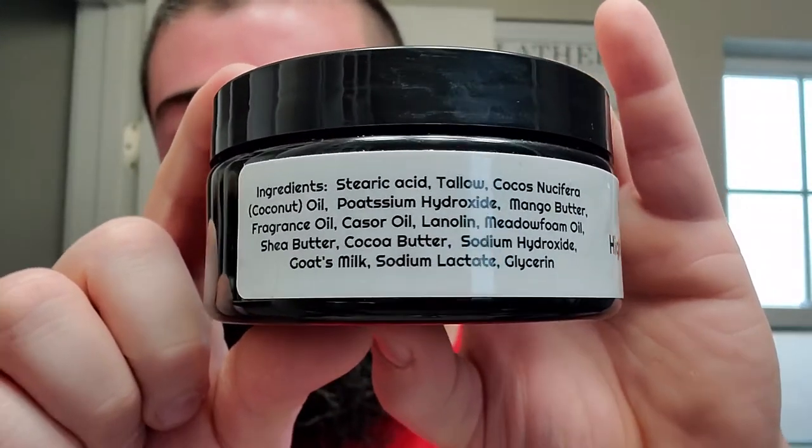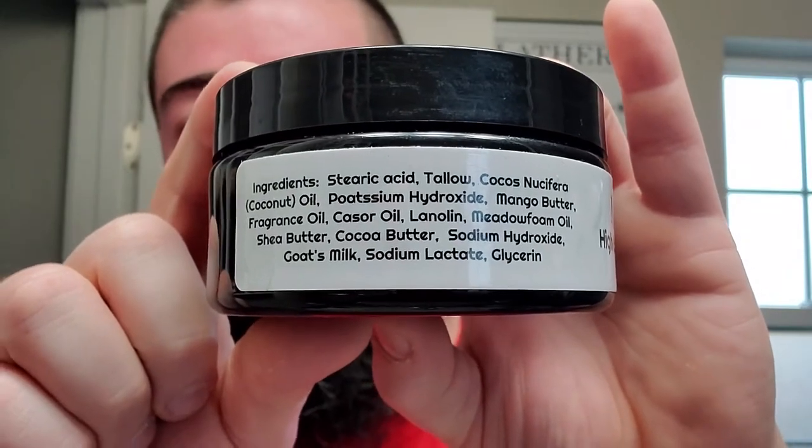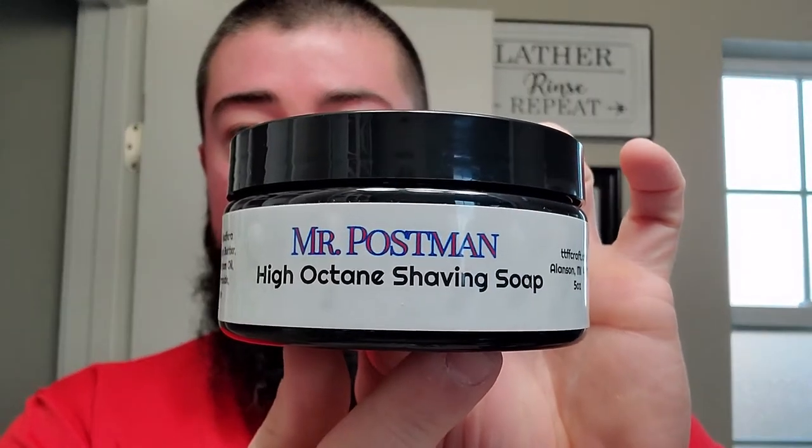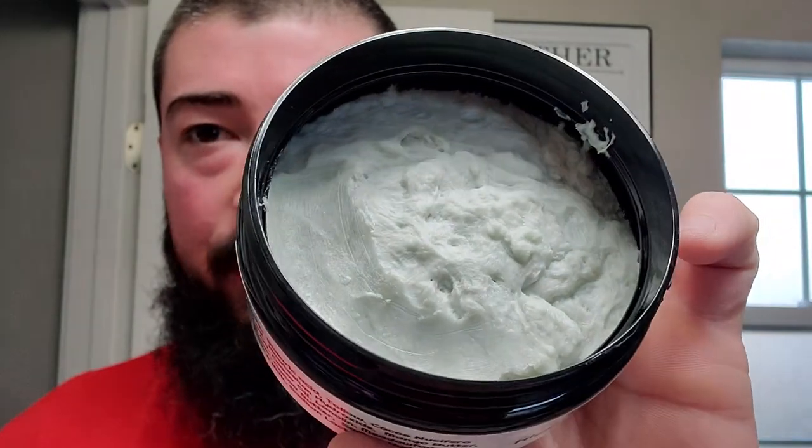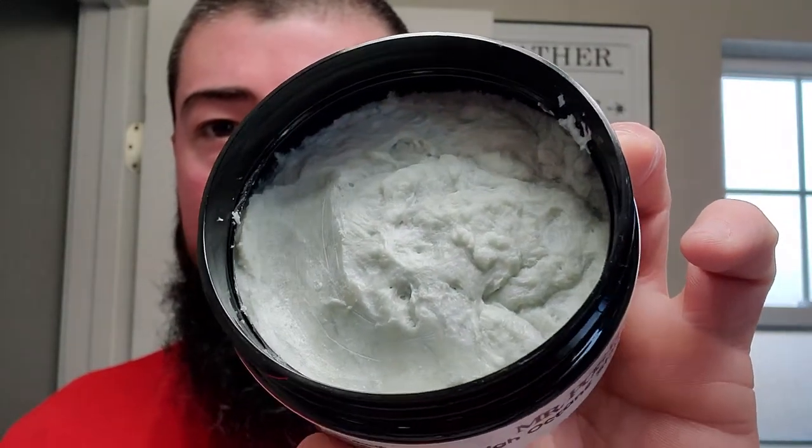We got some ingredients on the side there. This is in their new formula called their High Octane Shaving Soap, you can see right there. Nice side label — got the ingredients, a little artisan information on the side. The soap itself actually has a light blue tinge. I don't know if the camera's going to pick it up, but it's definitely there on this side. And this is a beautiful cologne-type scent. That's what we're going to be using today. Boy, oh boy, we're going to be using a treat.